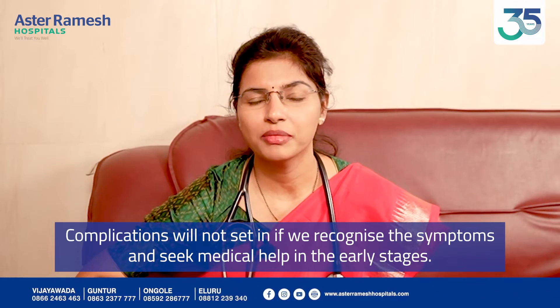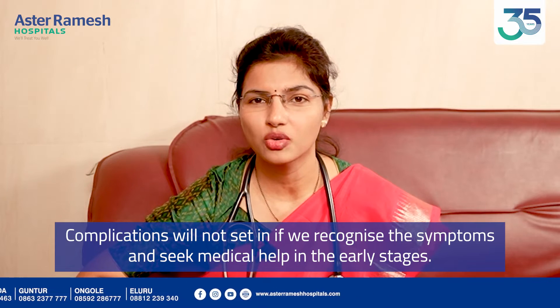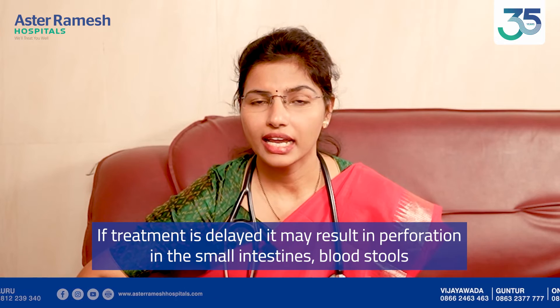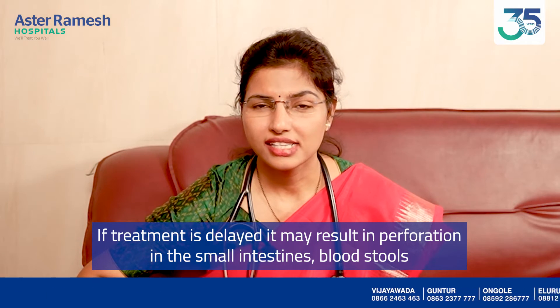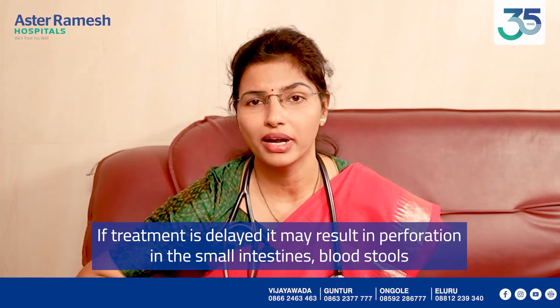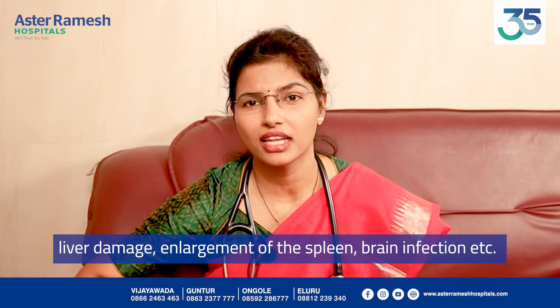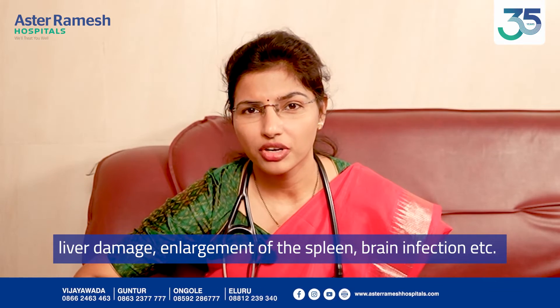These are the symptoms we use to diagnose and treat the disease. Complications can include intestinal damage, liver damage, spleen damage, and spreading infection.